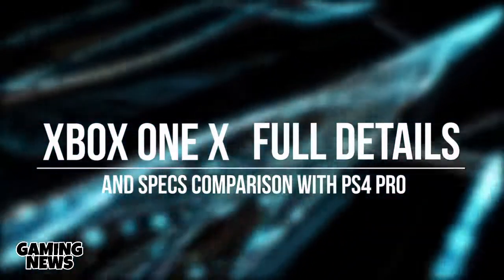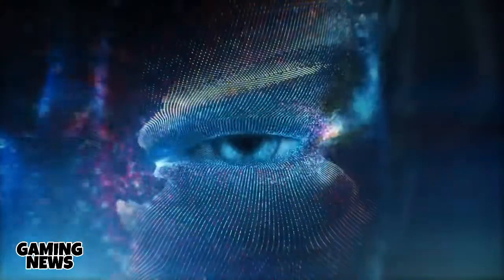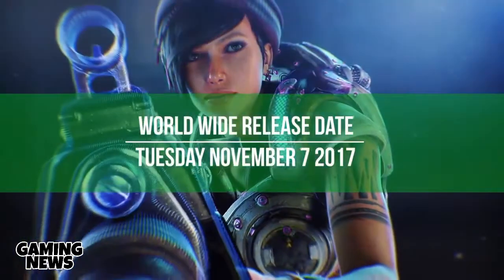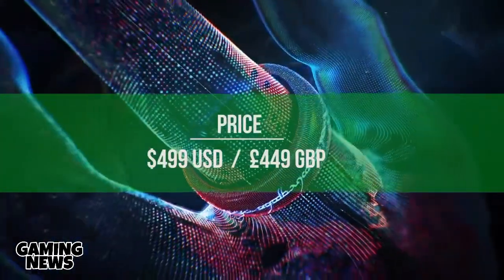Everything that we know of the console, as well as comparing it to the PS4 Pro spec wise. The Xbox One X will be released worldwide November 7th, 2017 at $499.